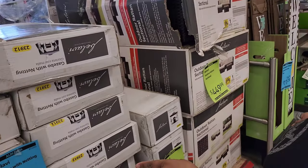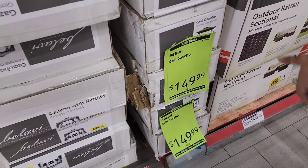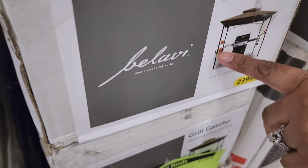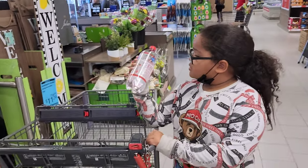They also have a grill version for $149. It has a spot where you can put your drinks and little containers for your condiments. Wow! Cash found mom's favorite drink!